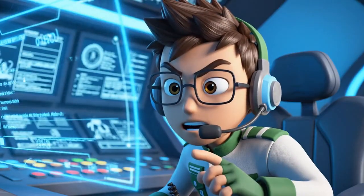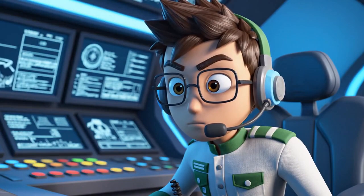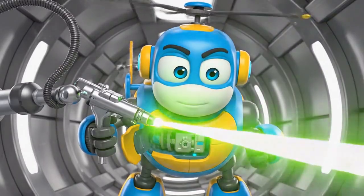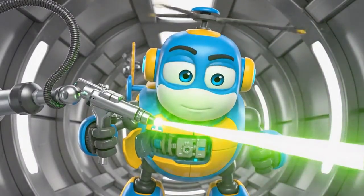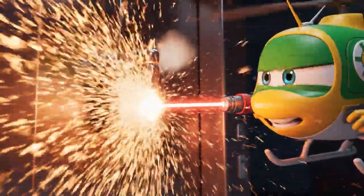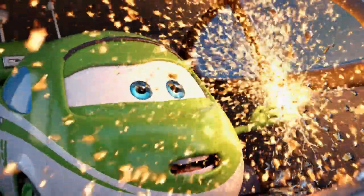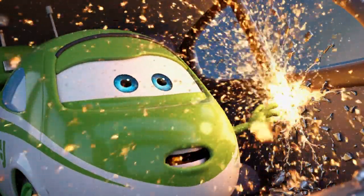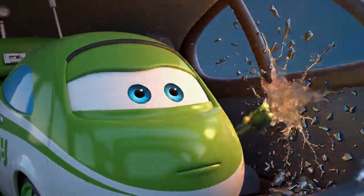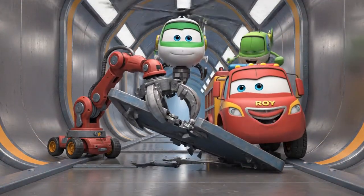Heli, you need to use your laser cutter to melt the door hinges from inside the shaft. Roger that! Precision cutting mode engaged! Steady! Steady! Almost there! Look! Heli is cutting the door off! Hinges removed! Got it! I'm pulling the door away!